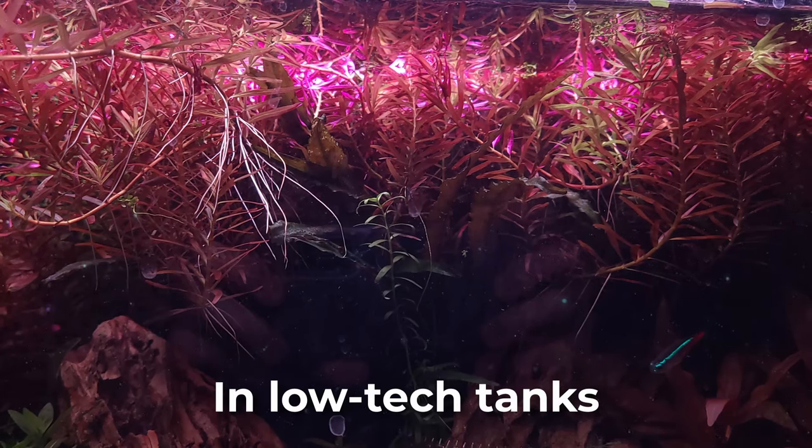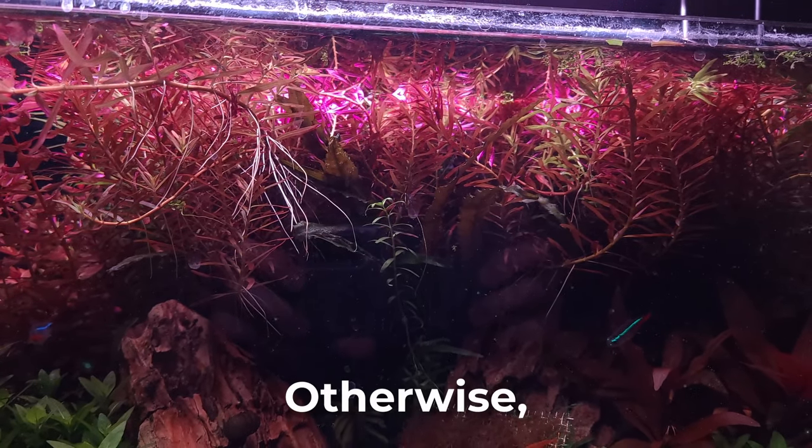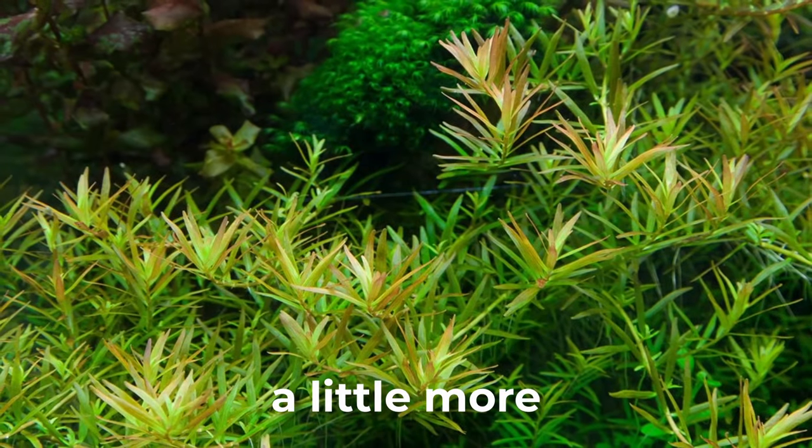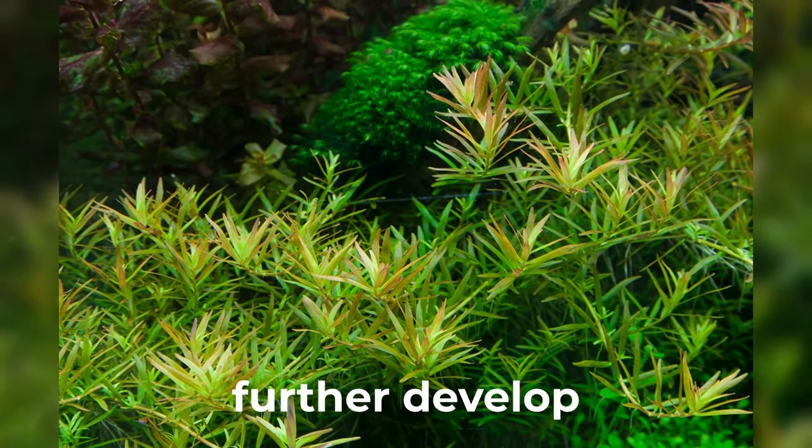Rotala H-Raw. In low-tech tanks, you might need to increase your lighting in order to get this plant redder. Otherwise, the entire stem might be a little more green to an orange shade at the top. However, if you let it grow near the top, it may further develop redder colors.